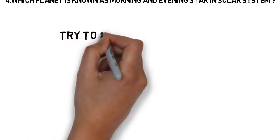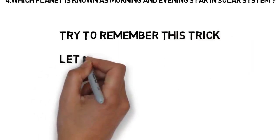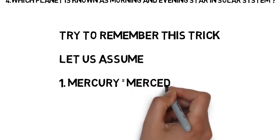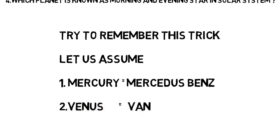The trick is based on assumptions. Everyone is familiar with the name Mercedes-Benz — one of the most famous and costliest cars. Let us assume Mercedes as Mercury — both look similar. In the same way, let us assume Venus as Van. Mercury = Mercedes, Venus = Van. Try to repeat it two or three times so you never forget.